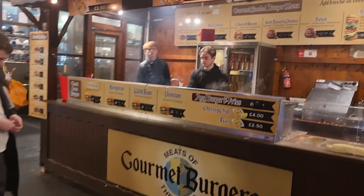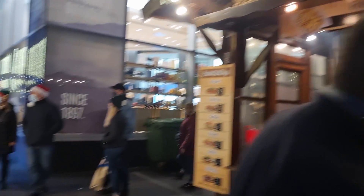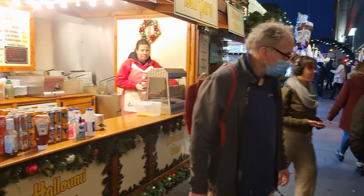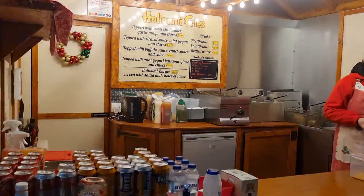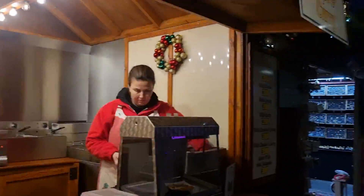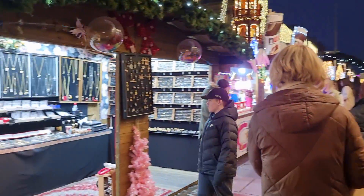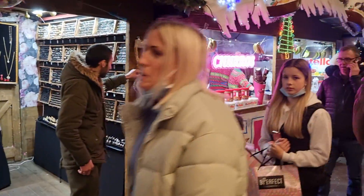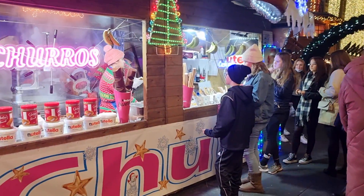Gourmet burgers here — burger and fries for £7. Halloumi fries as well — chips and cheese and burgers, a lot of different things. A couple more jewellery shops, and plenty of places for Nutella.